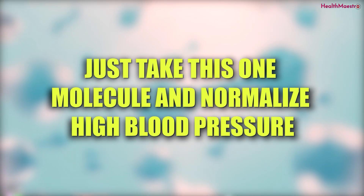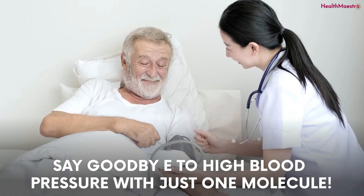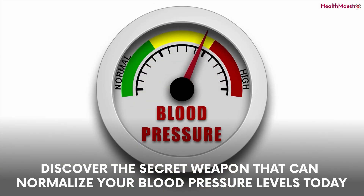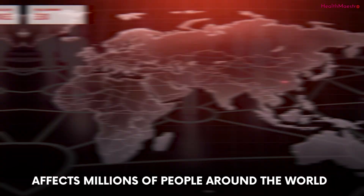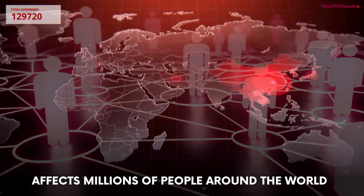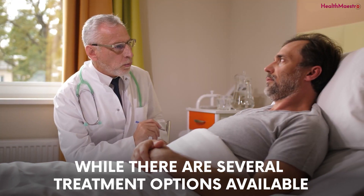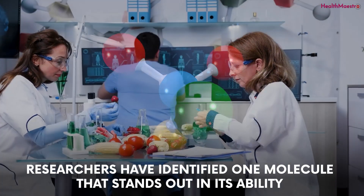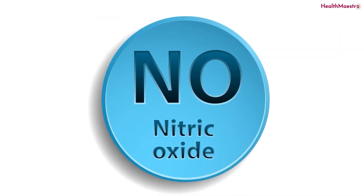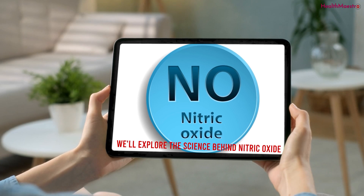Say goodbye to high blood pressure with just one molecule. Discover the secret weapon that can normalize your blood pressure levels today. High blood pressure, also known as hypertension, affects millions of people around the world and can lead to serious health complications if left untreated. While there are several treatment options available, researchers have identified one molecule that stands out in its ability to effectively normalize blood pressure levels: nitric oxide.